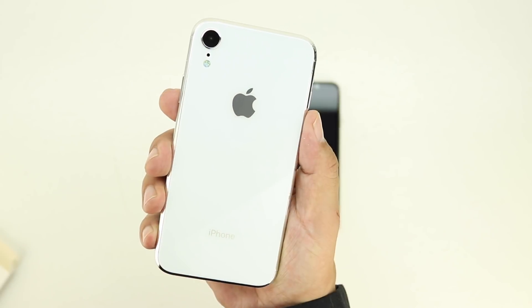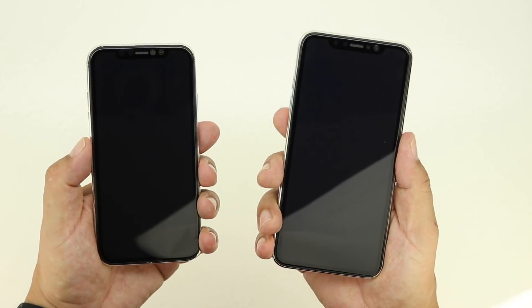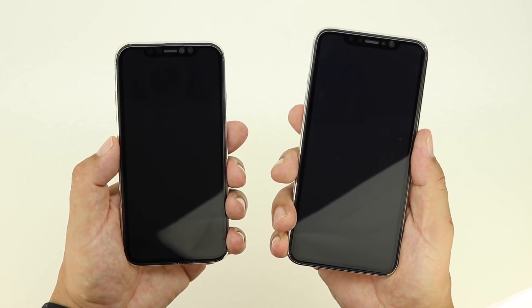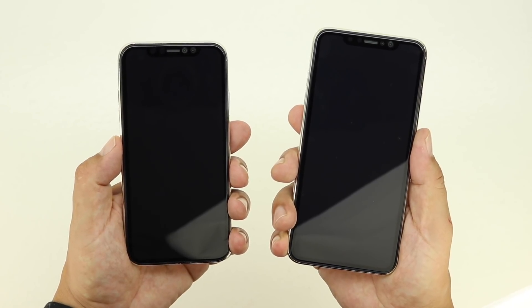There are no solid names for the devices yet, however current rumors suggest that the 5.8 inch iPhone will be called the iPhone 10 due to the current iPhone 10 getting discontinued. The 6.1 inch iPhone will be called the iPhone Lite or iPhone 9, and the larger 6.5 inch iPhone is rumored to be called the iPhone 10 Plus.